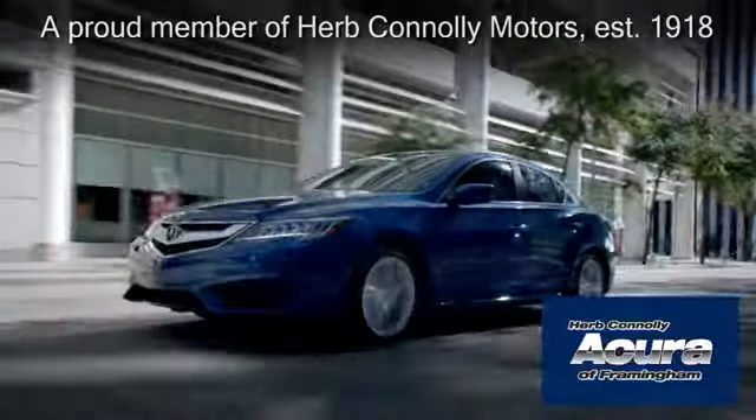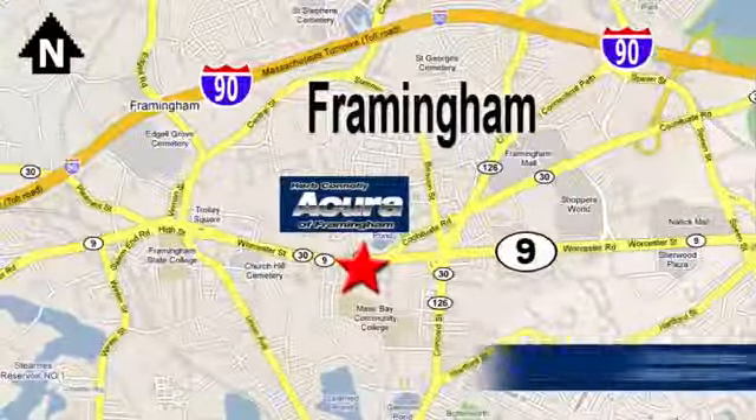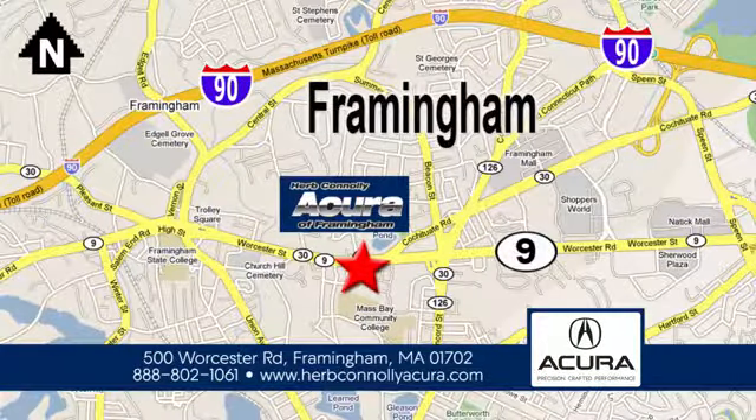Herb Connolly Acura of Framingham. Part of the Herb Connolly Automotive Group, where the customer comes first. We're located at 500 Worcester Road in Framingham.